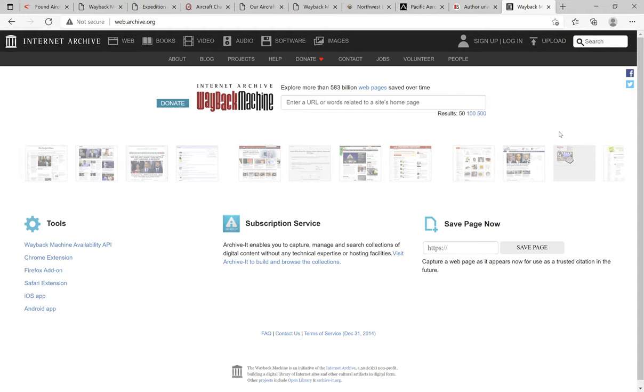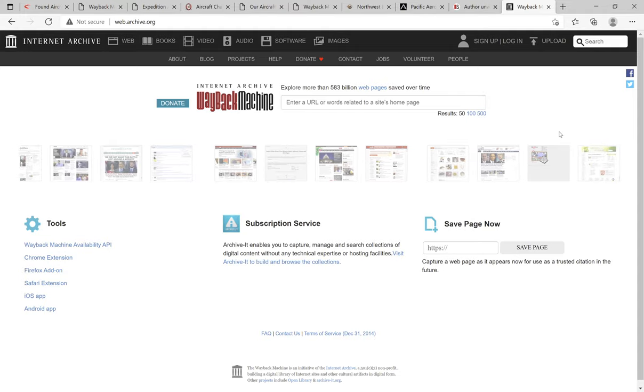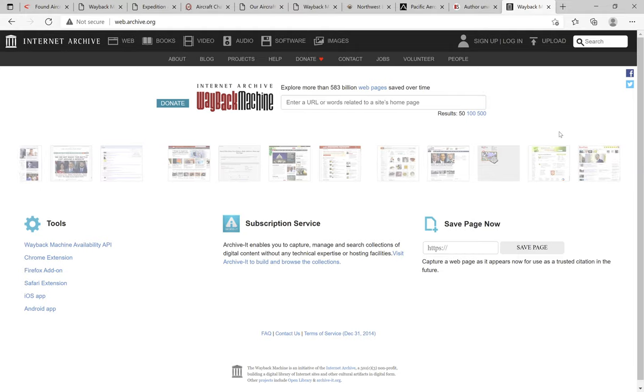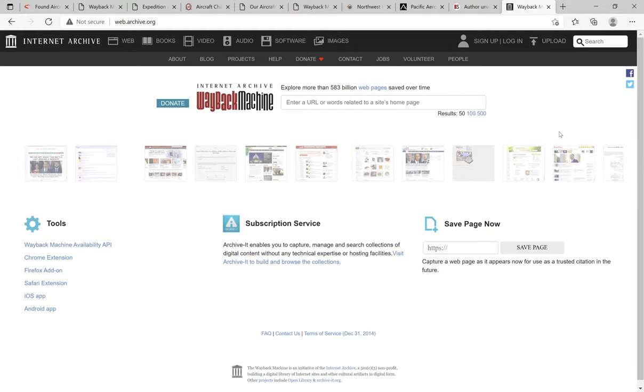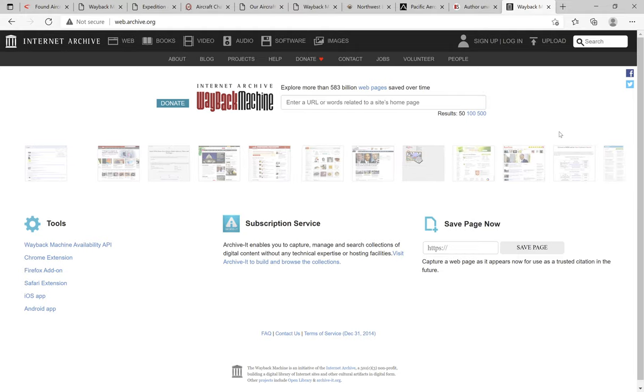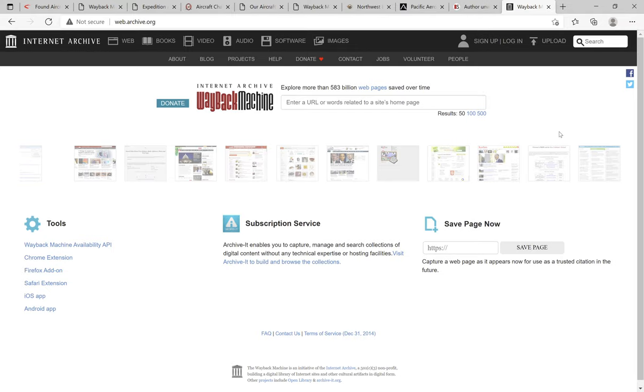Hello. When doing research on an airplane, I became interested but found it very difficult to find sources. So here are the sources I used to find more information on the Found Bush Hawk, also known as the Expedition Aircraft or the E350 from Pacific Aerospace.